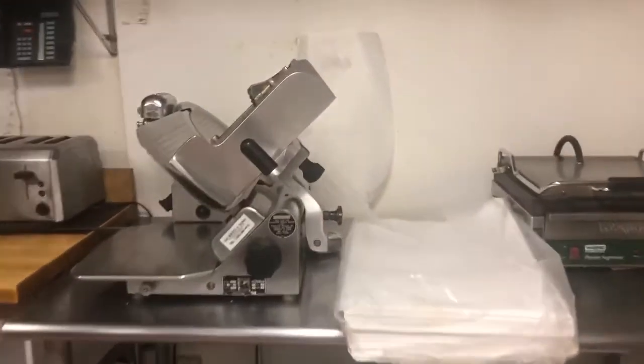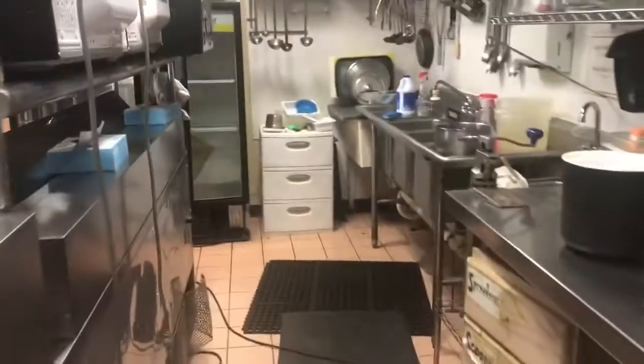There's a slicer — Globe — there's another slicer somewhere, there's three microwaves, beverage air four-door unit, lots of heavy tables, lots of warmers, rectangle food warmers.